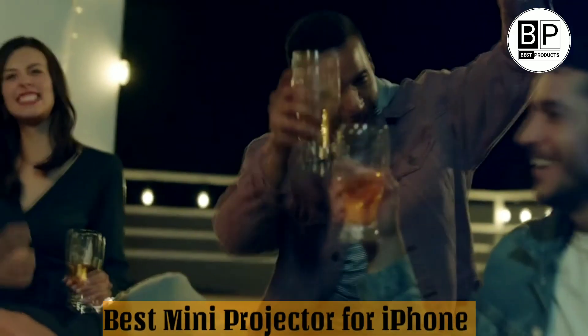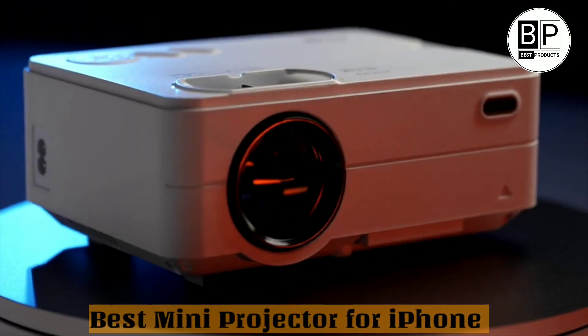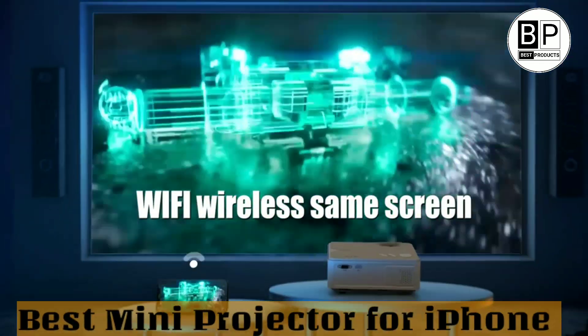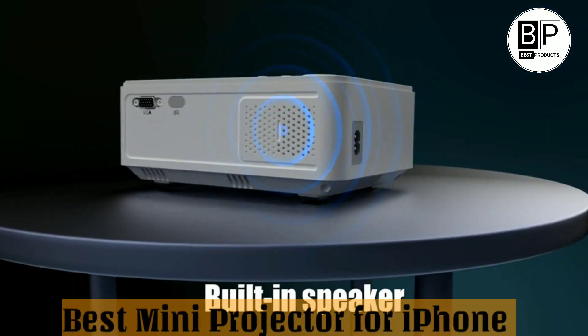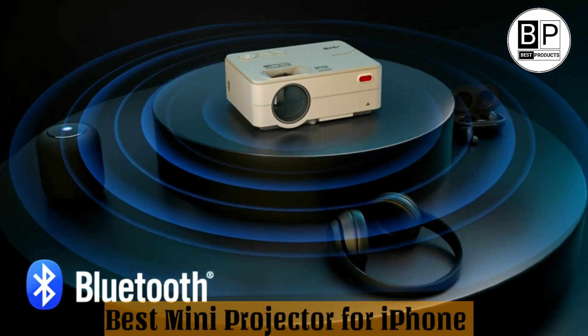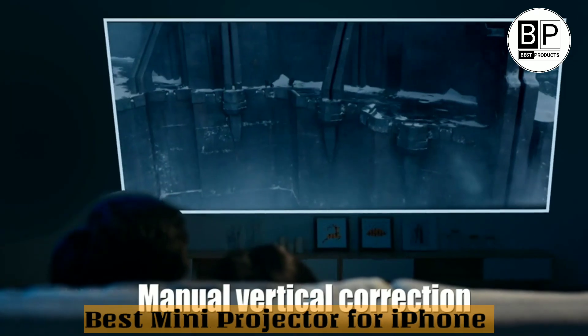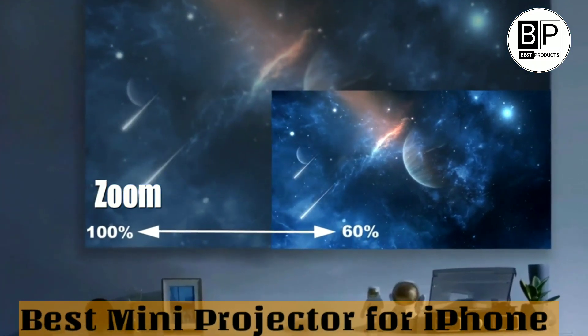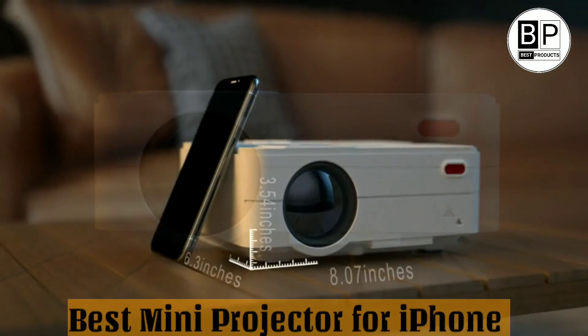Best mini projector for phone. Are you looking for a portable and convenient way to display your phone's screen on a larger surface? Mini projectors are the perfect solution for on-the-go presentations, movie nights, or gaming sessions. In this video we'll explore the top mini projectors available for iPhone and Android users, including their features, pros, and cons.